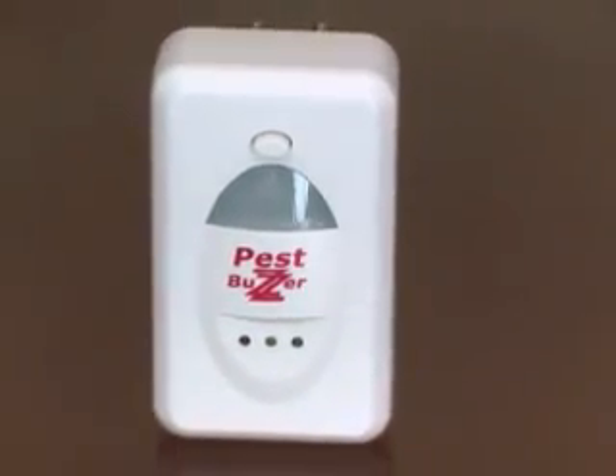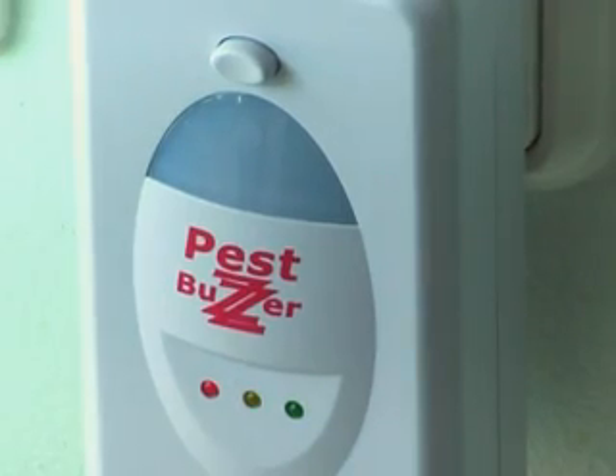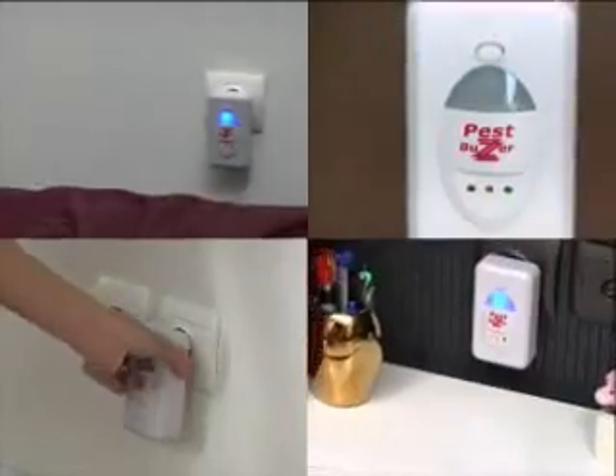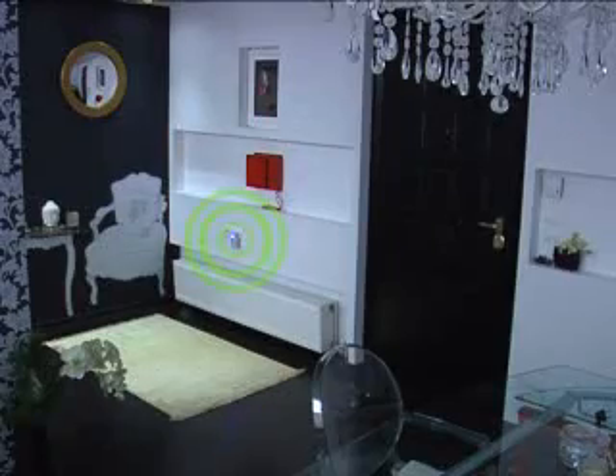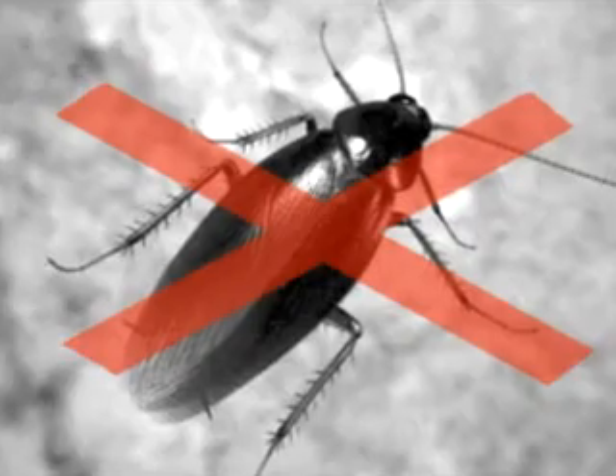We present to you the new PestBuzzer — one of the most innovative devices that is based on electromagnetic pulse technology, transmitted through the electric cabling of the house, reaching the places where cockroaches, mice, and spiders live and reproduce.